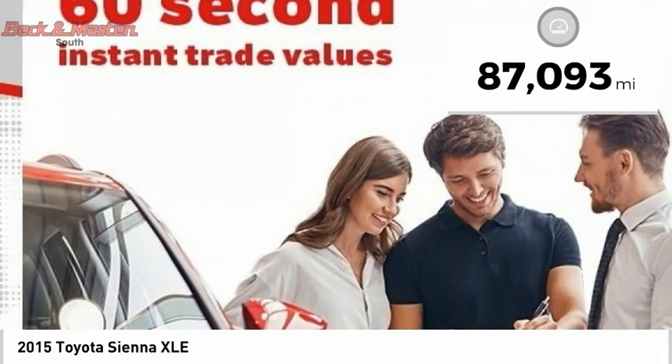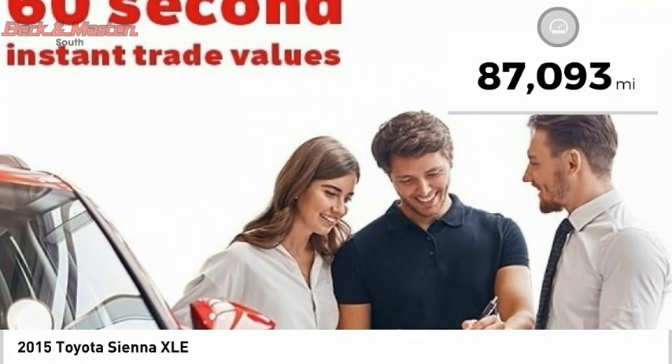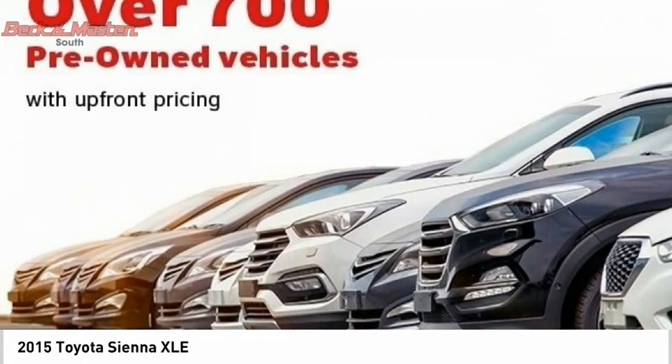This vehicle has less than 90,000 miles. Searching for a dependable vehicle that looks great, too? You found it, so stop in today.